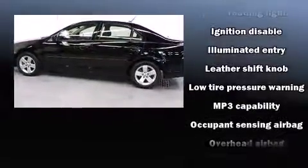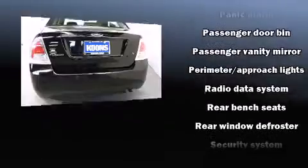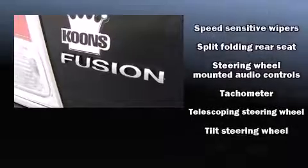Ford ensures the safety and security of its passengers with equipment such as dual front impact airbags with occupant sensing airbag, front side impact airbags, a panic alarm, and four-wheel disc brakes with ABS.